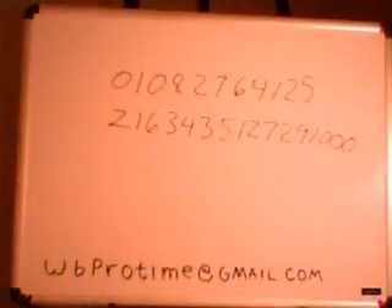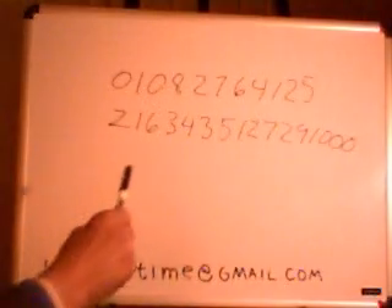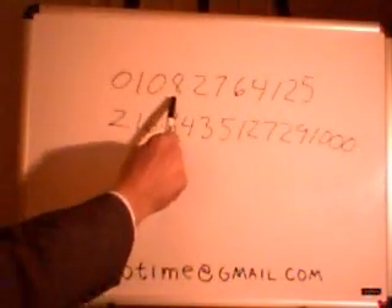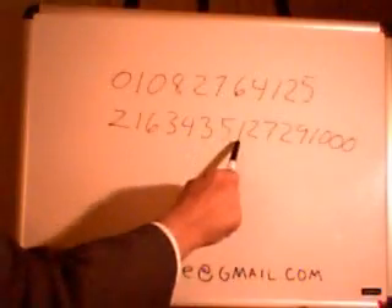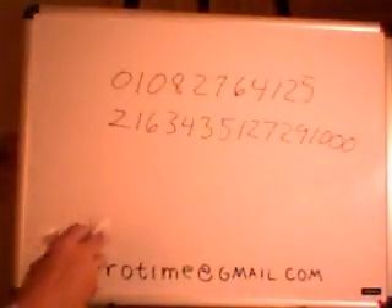What they do is they take a genius and let them see a 26-digit number. I want you to read this number one time out loud: 010827641252163435127291000. Now I'm going to offer you $100 in cash right now if you can give me that number backwards and forwards perfectly. You probably only do about seven digits, and then you lose it from there.